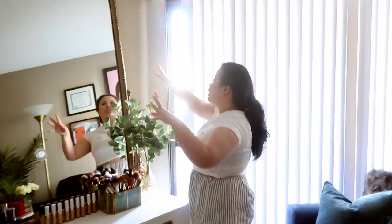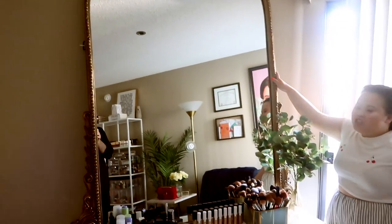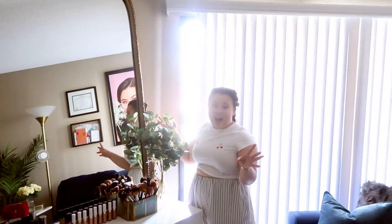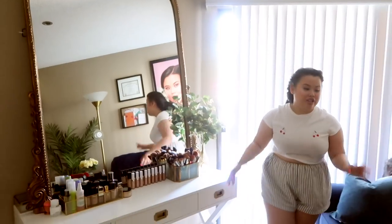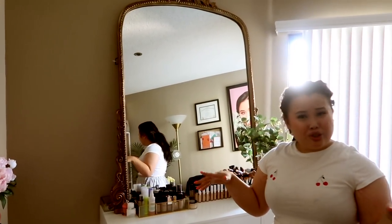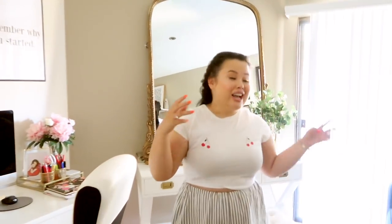Don't worry, Carlos put two hooks in the back so the mirror is never going to fall — it's just so beautiful. I saw this inspiration on Pinterest, clicked on it, and they said they got it at Anthropologie, so I knew I had to get this mirror. It is absolutely beautiful. Having a mirror and then another one brings in light and opens up the space, because this room is rather small.